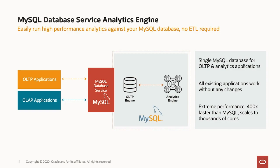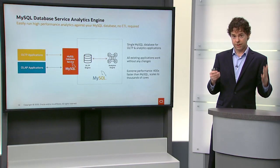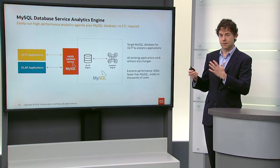It is a single database for your OLTP and analytics applications. All of your existing MySQL applications work without change. It gives you extreme performance — for analytic-style queries, hundreds of times faster than traditionally possible with MySQL, and hundreds of times faster than competing MySQL-based services in other clouds.